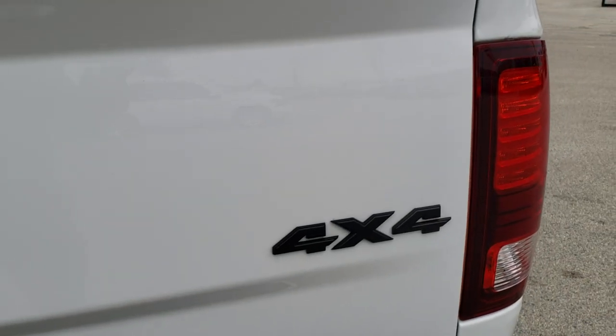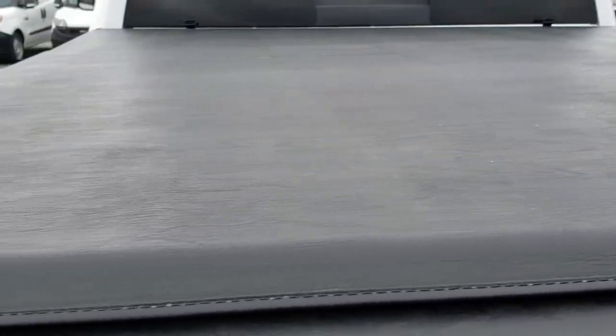You get the blacked-out RAM logo and blacked-out 4x4 logo. The truck comes with a Trifecta 2.0 by Extang soft tonneau cover with no rips or tears. It has the backup camera and locking tailgate. You can see it has the spray-in bed liner, and this one also has LED bed lighting. The bed is in really nice shape — I didn't see any dents or dings.